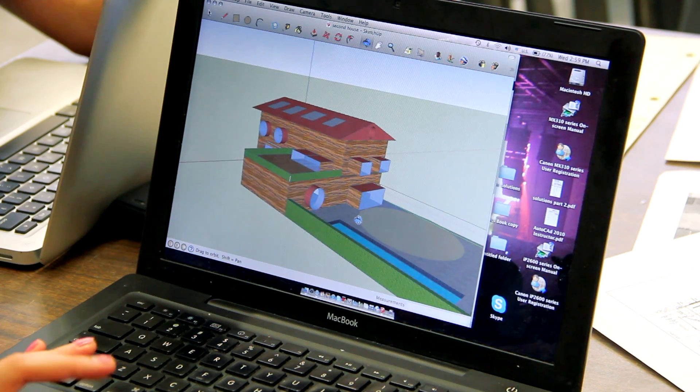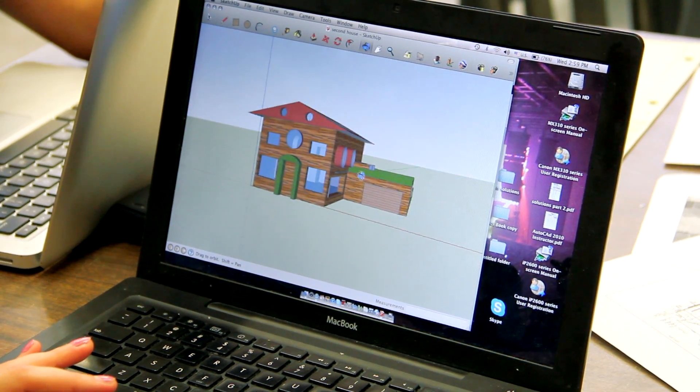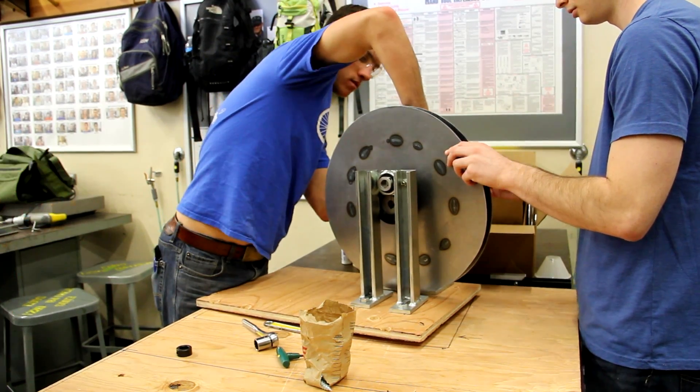The Design Showcase is going to be an extremely rewarding and unique experience for us because in most classes you do all this work all semester or quarter long and you show it to your teacher and you're done, that's it. But we're going to have the opportunity to show people from the industry and our peers the work that we've done.